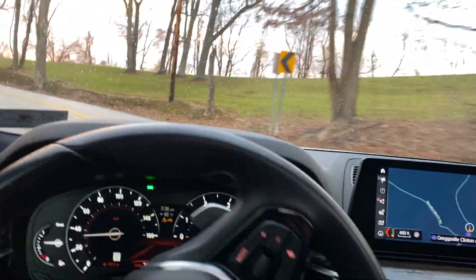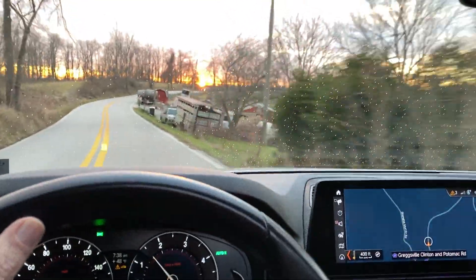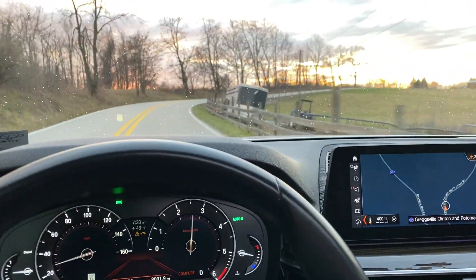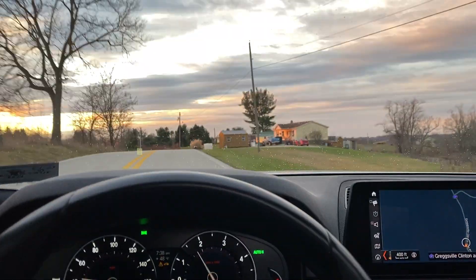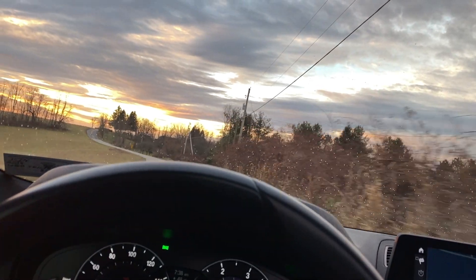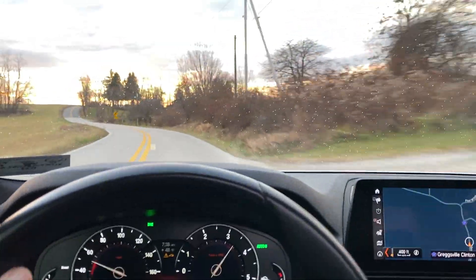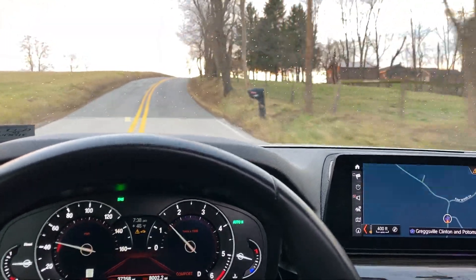After they changed the transfer case fluid, it took actually a couple thousand miles for it to cycle through and soak the clutches. Now I would say the problem is 99.9% gone — in some cases 100%, and in some cases I can feel very slight shuddering. I'm going to do one more acceleration run here on these country roads — punch it. Yeah, there was a teeny tiny little bit; you might have been able to hear it in the video, though I do have the sunroof open so you can hear some wind as well.